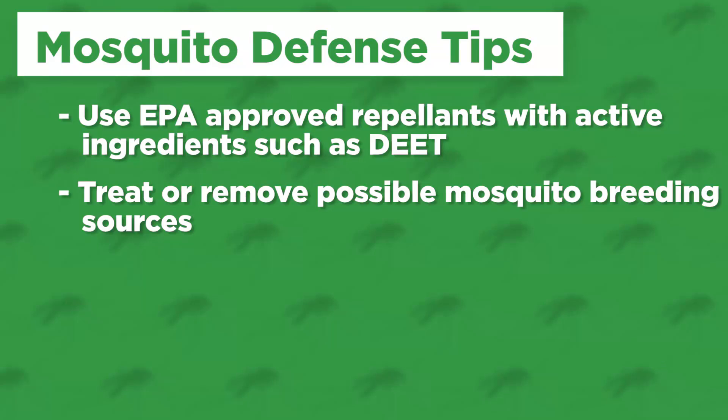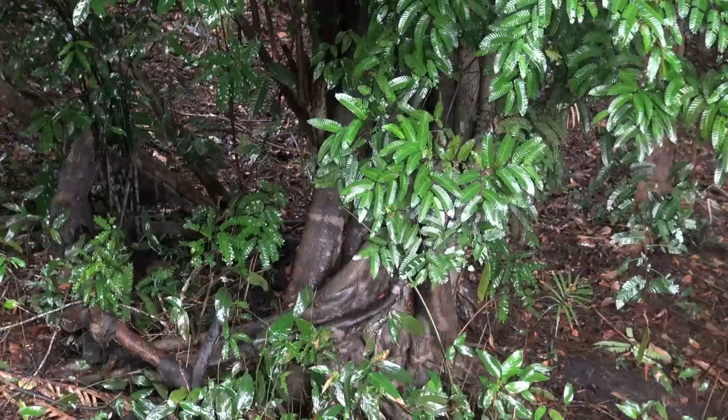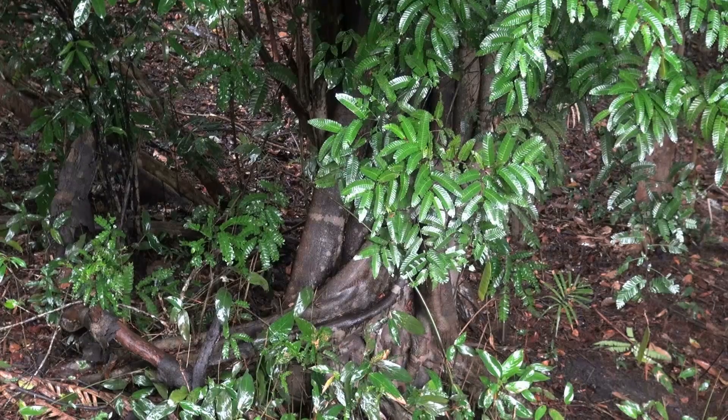Second, destroy, treat, or remove any breeding source in your yard that could be producing mosquitoes — anything that will hold water, such as bird baths, children's toys, or virtually anything that will hold a small amount of water.